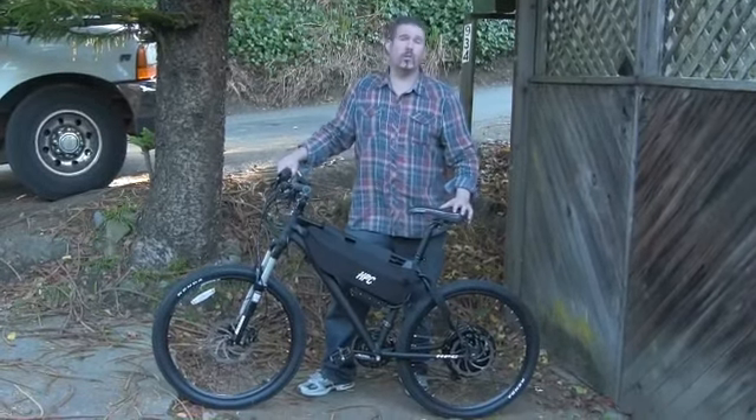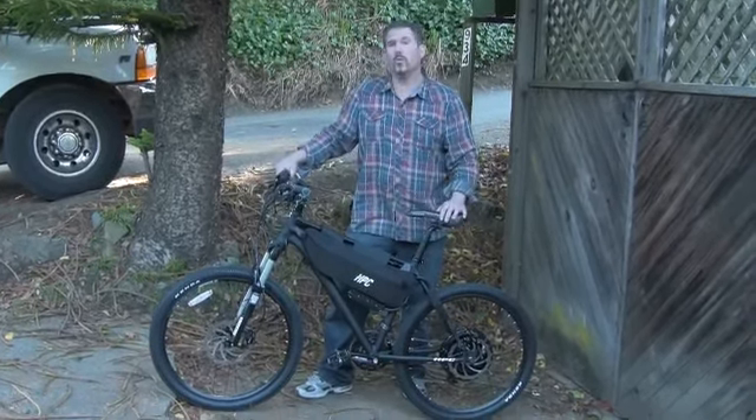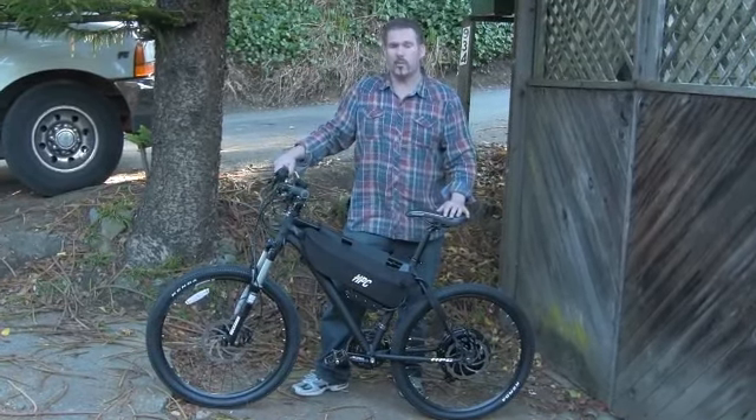Here we are at Hytrek Cycles, we're offering the new 2014 HT2 Series. This bike's got some new features over last year's model.